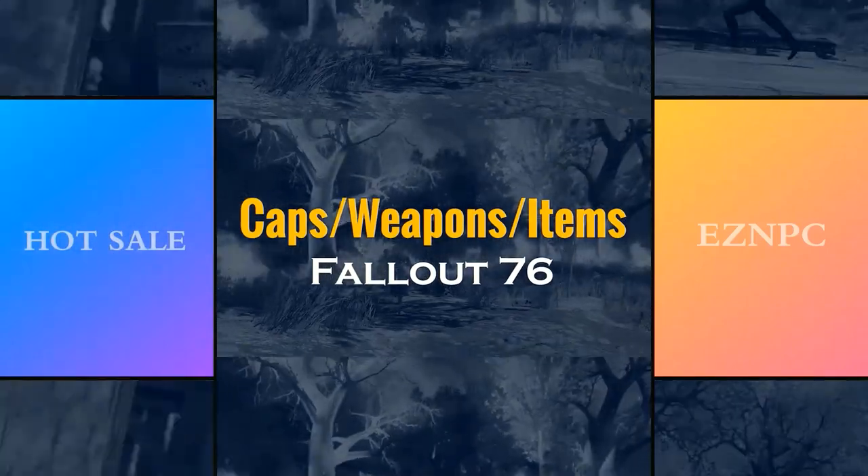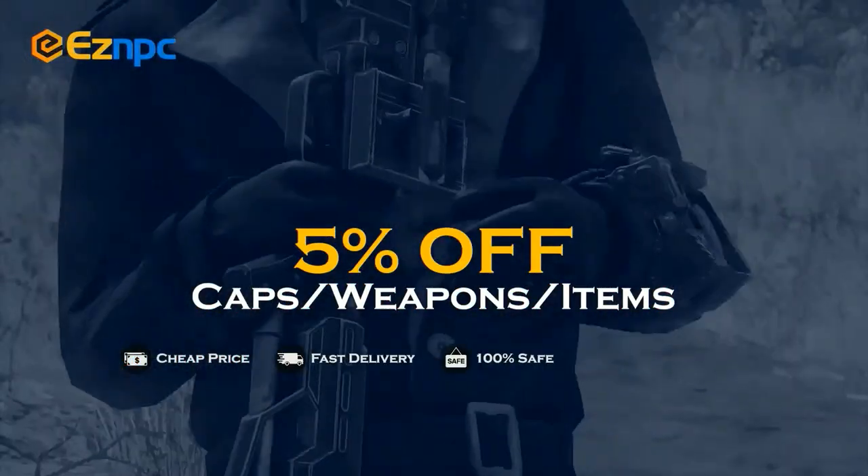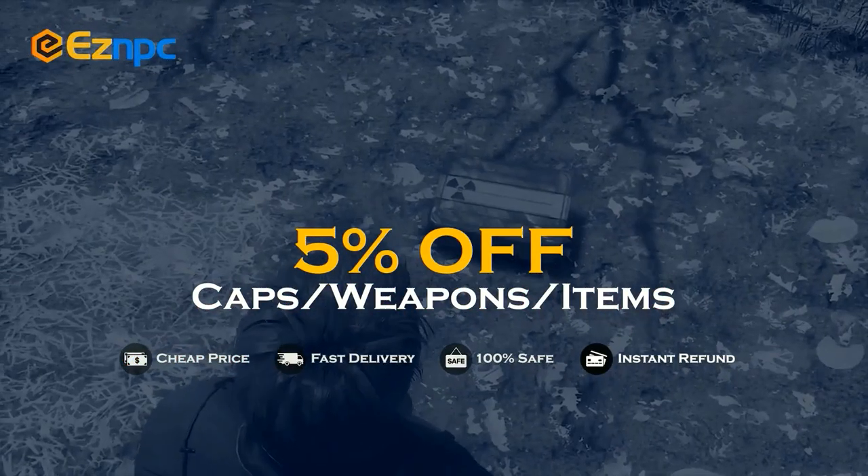If you want a safe and cheap marketplace to bulk buy or sell Fallout 76 items, make sure you use EasyNPC. Use code TR3B to get 5% off — links in the description.